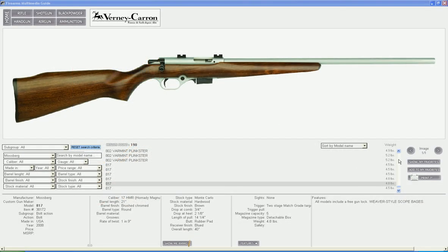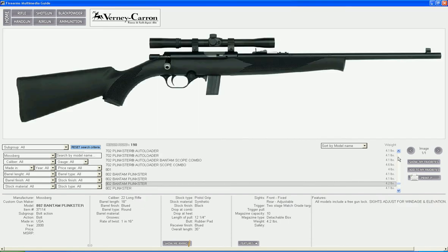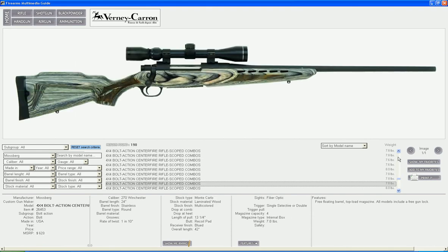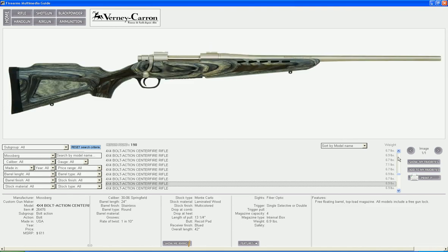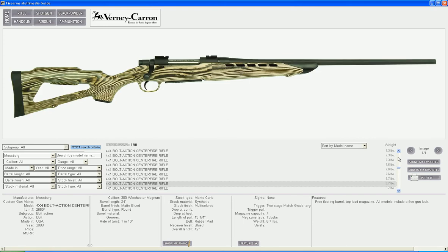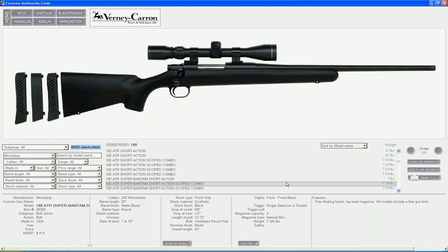To quickly and easily answer any number of questions that the firearms enthusiast may have about certain types of guns and their stopping power or effective reach, Firearms Multimedia Guide offers its users an interlinked firearms and ammunition database. While viewing any firearm, you will find on the bottom of the screen the Show Me Ammo button. Click on it to open an interlinked ammunition database that shows you all the ballistics of that firearm's ammo.